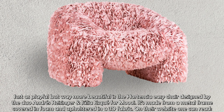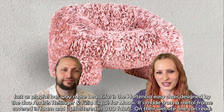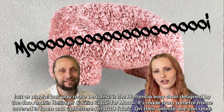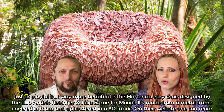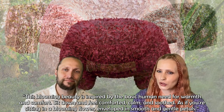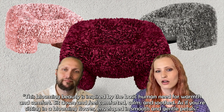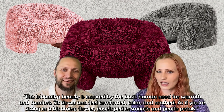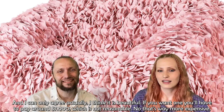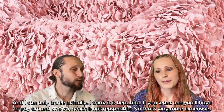Just as playful but way more beautiful is the Hortensia easy chair, designed by the duo Andres Reisinger and Julia Eske. It's made from a metal frame covered in foam and upholstered in a 3D fabric. On their website one can read: 'This blooming beauty is inspired by the basic human need for warmth and comfort. Sit down and feel comforted, calm and soothed, as if you're sitting in a blooming flower, enveloped in smooth and gentle petals.' I think it is beautiful — but if you want one, you'll have to pay around $7,000, which is way more expensive than the others.